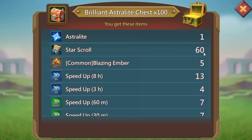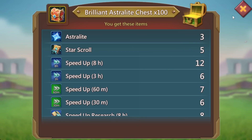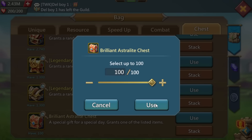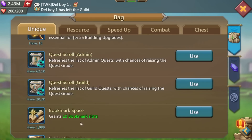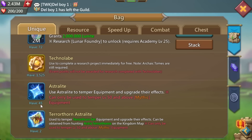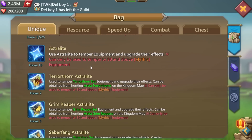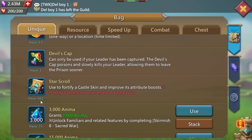60 star scrolls — that's a jackpot drop, guys. I know it's not the astralite, but 60 star scrolls is a banger. There's going to be another castle skin coming out at some point and it's really good that I'm building these up. One astralite — it would be nice to see another 20. Three astralite and five star scrolls. The last 100: four astralite and six star scrolls. I had zero astralite at the start of this, and I finished up on 45 astralite. Was it worth it? I think so — 45 astralite plus the star scrolls. That took me up to 662 star scrolls. I should be pretty much covered for the next castle skin that comes out.